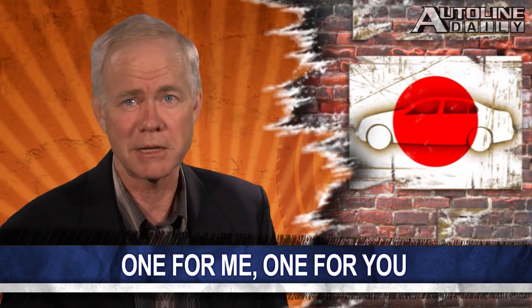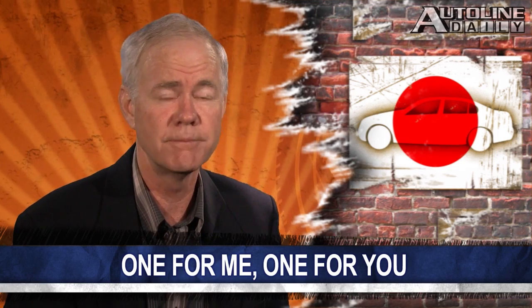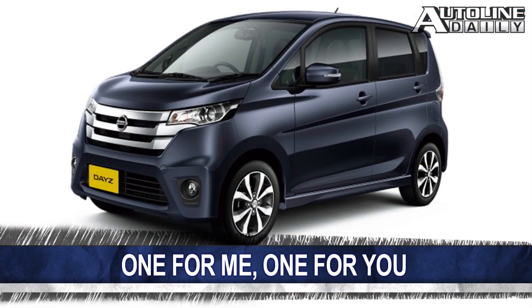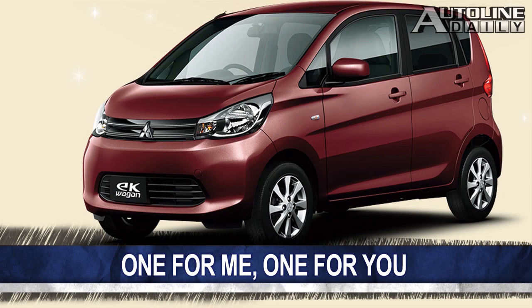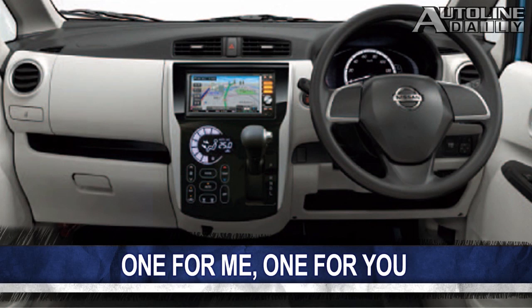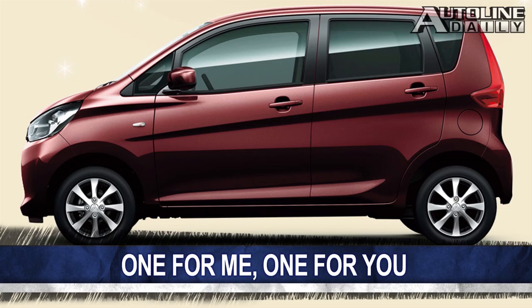The joint venture between Nissan and Mitsubishi that started two years ago is showing off its first model. It's a minicar built for Japan that will carry the names Nissan Days and Mitsubishi EK Wagon. They're said to have a high-quality interior feel and best-in-class fuel economy, and will feature a touchscreen air conditioning system. They go on sale in June, with a wagon version coming next year.